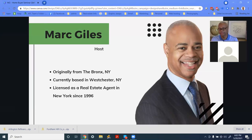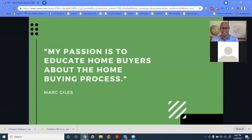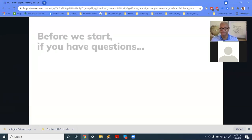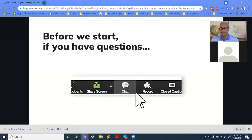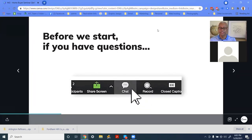I'm originally from the Bronx, live in Westchester. I'm a licensed real estate agent, as well as a licensed mortgage loan originator, and additionally a licensed insurance agent. My passion is to educate home buyers about the home buying process. If you have any questions, feel free to hit the chat button.